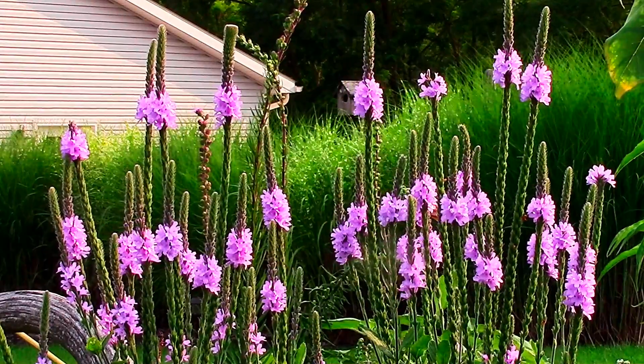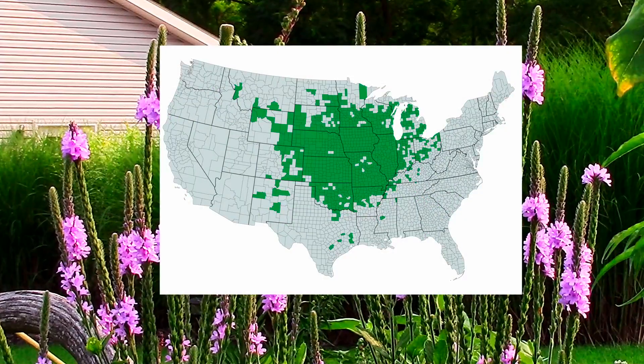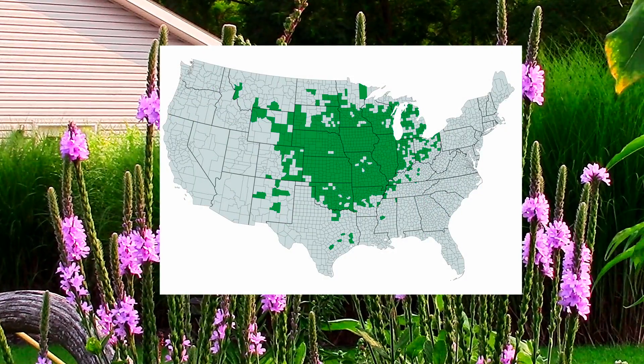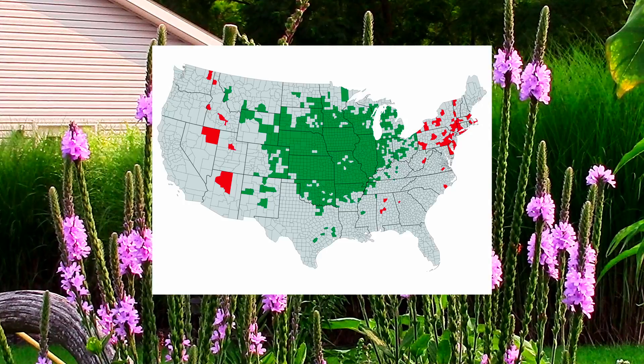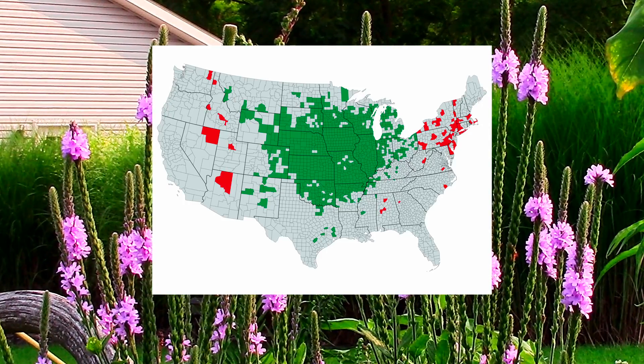Its native range is primarily Central North America, mainly from roughly the Black Hills of South Dakota, west to Ohio, and from Oklahoma north to Minnesota, Wisconsin, with some isolated pockets in Canada. However, even though it isn't a commonly cultivated plant, it has become established in various states beyond its native range, in the northeast United States, and even Arizona, Nevada, and Washington.